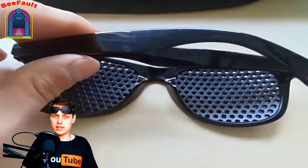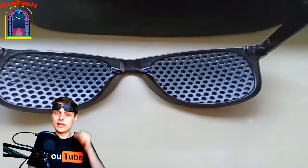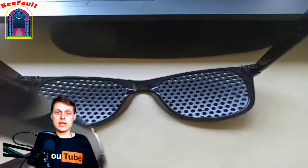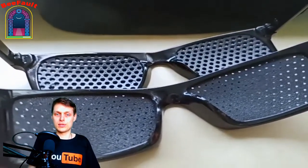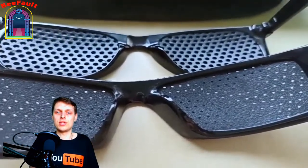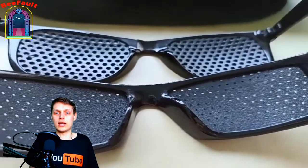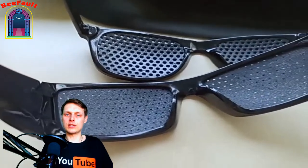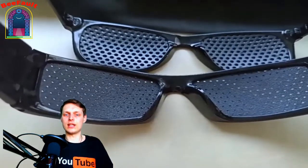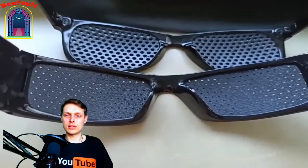The first difference is in the size of glasses compared to the average size of the head of women, men, or a child. Another significant difference is the size and spacing of the holes. Smaller holes mean the eyes have to work much harder to see sharply and vision is much darker. Since there is no glass, there are no diopters or other parameters. However, they operate in a wide range of diopters, from negative to positive, from minus to plus.